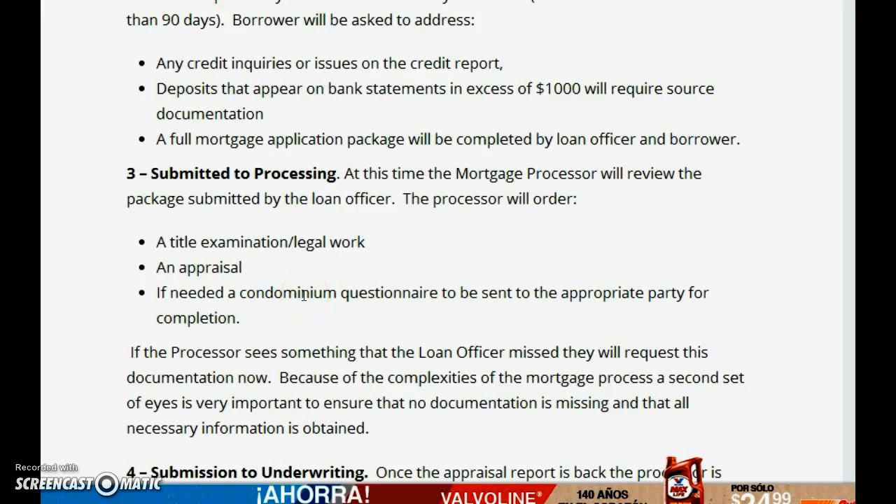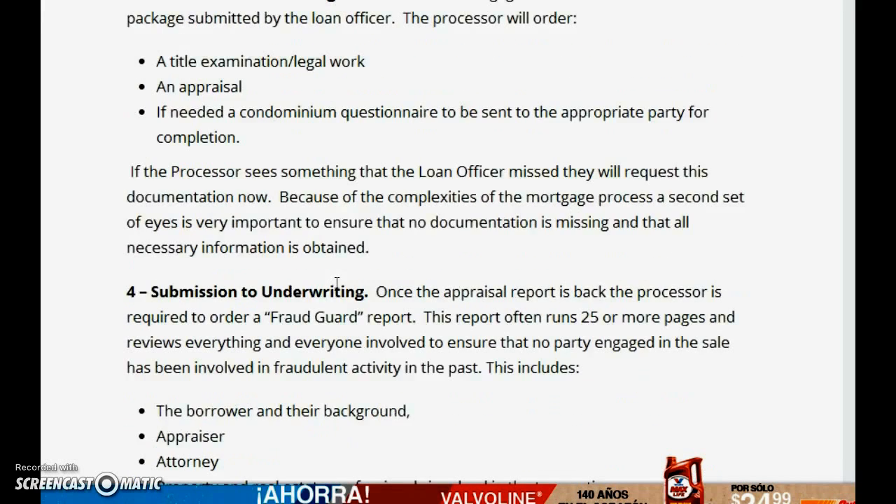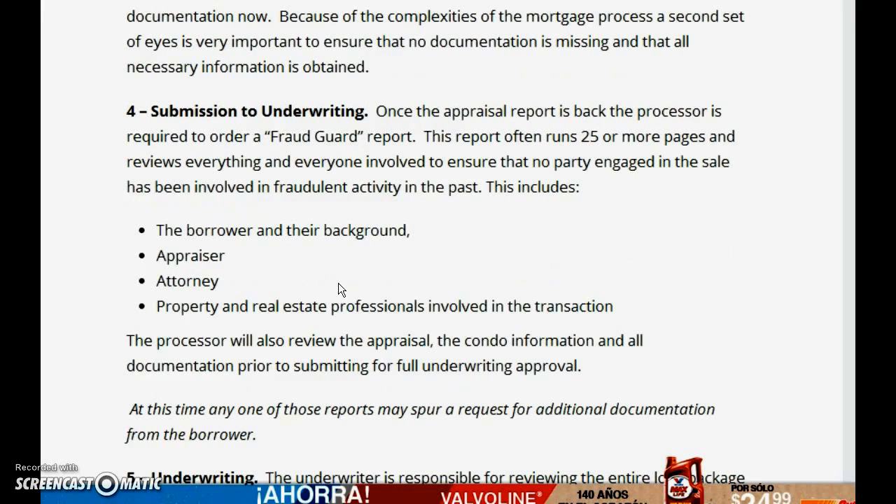In plain English: we take an application, run you through an automated system, it approves the loan, and then we ask you for additional paperwork. We send you disclosures, you get those back to us, and then it goes into underwriting — meaning it goes to a person who has the authority to approve your loan, review all the documents, and validate them.